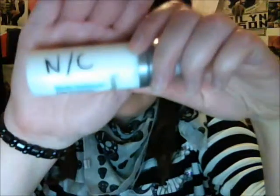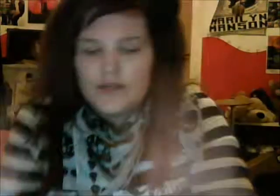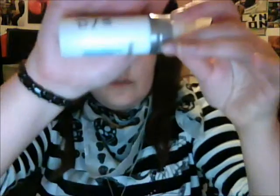Another con is that for people who do makeup on others and need moisturizers, I need to have the skin types it's for written on the bottle. I've actually had to mark these myself — I've put 'normal to combination' and 'dry and sensitive' on it myself.